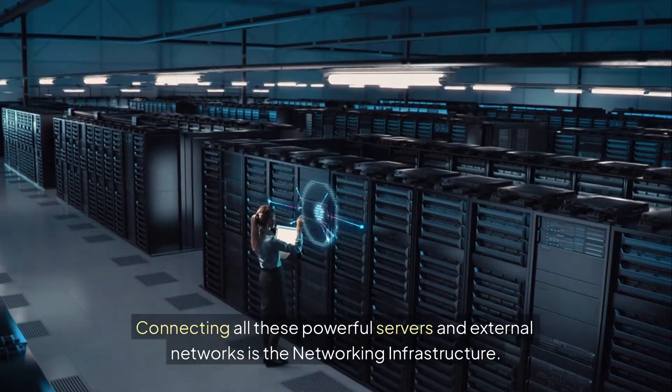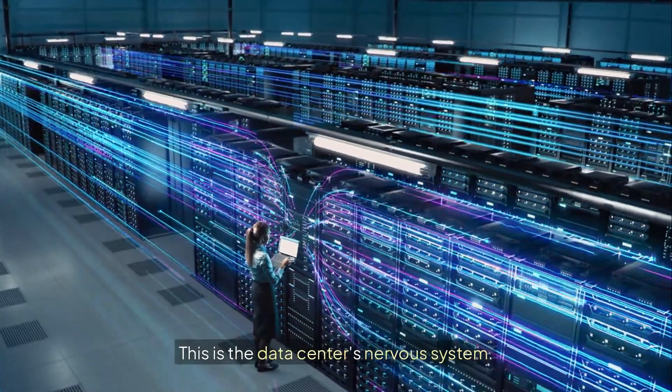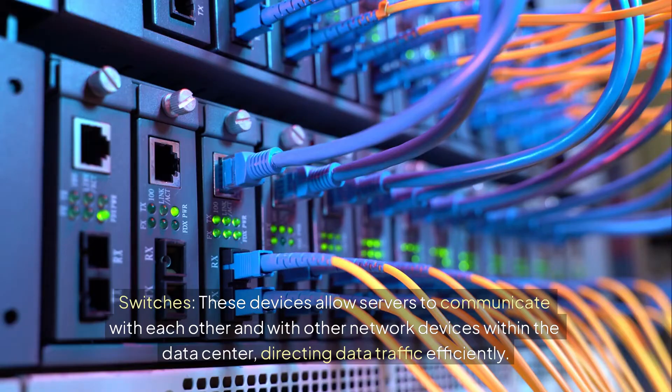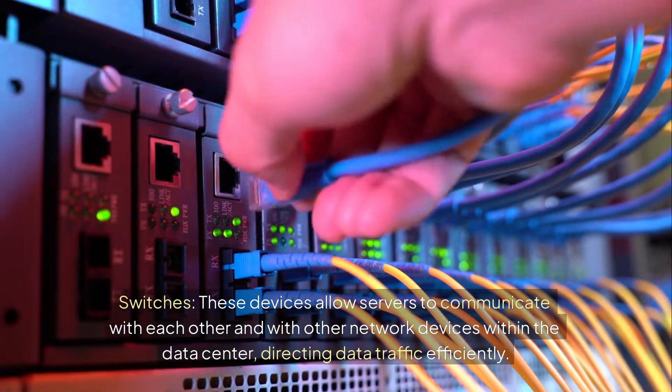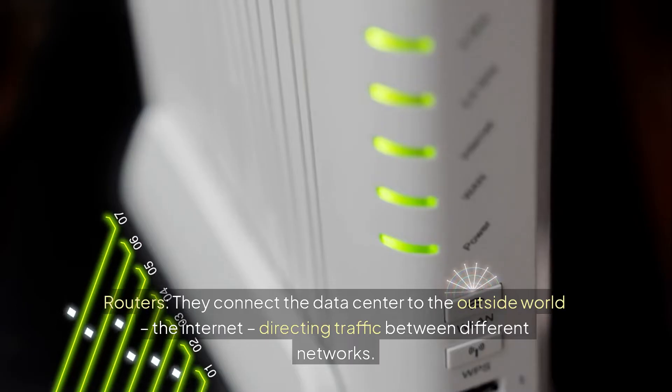Connecting all these powerful servers and external networks is the networking infrastructure — the data center's nervous system. Switches allow servers to communicate with each other and with other network devices within the data center, directing data traffic efficiently. Routers connect the data center to the outside world and the internet, directing traffic between different networks.